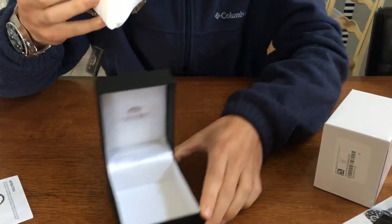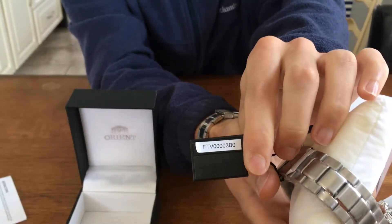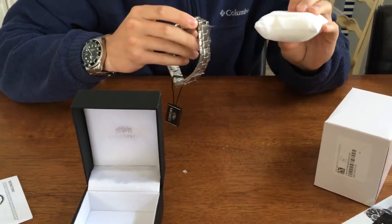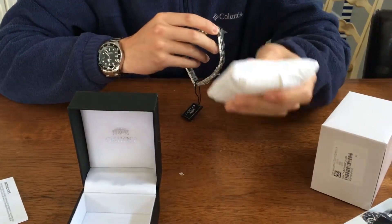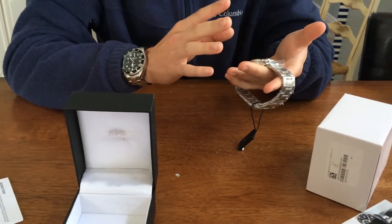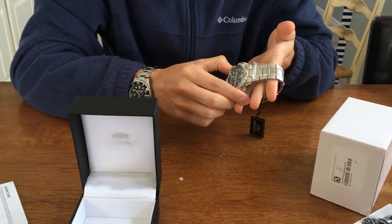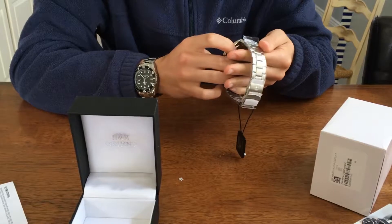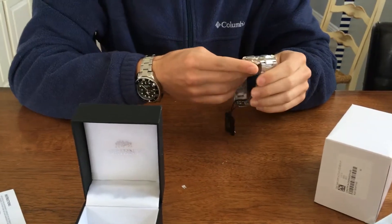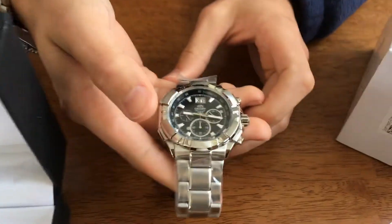I don't know the model — oh, here's the model number right here, I'll just show you. It comes with a nice pillow; it's actually a change because most pillows are really not great. First impressions: very, very nice looking, lots of polish. Pretty well finished — this whole watch is polished besides the links. The bezel is polished. It's a chronograph.